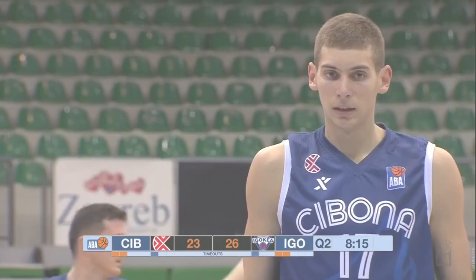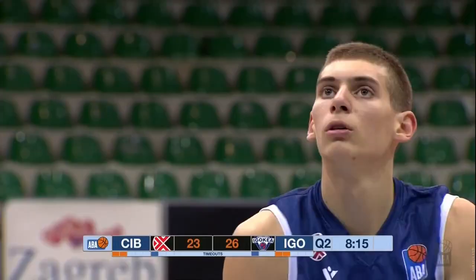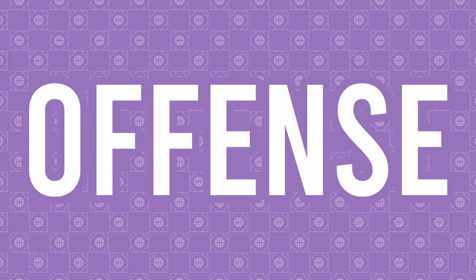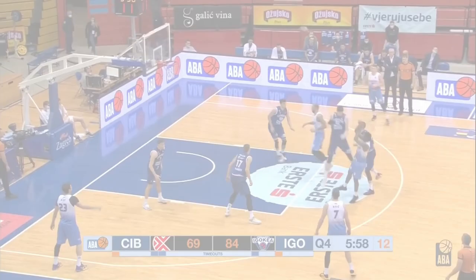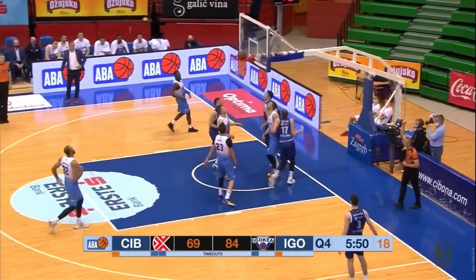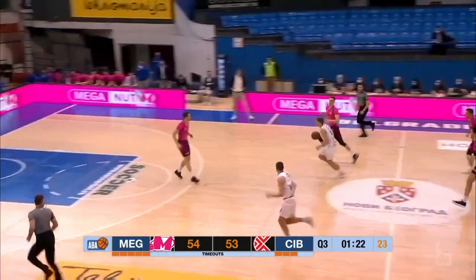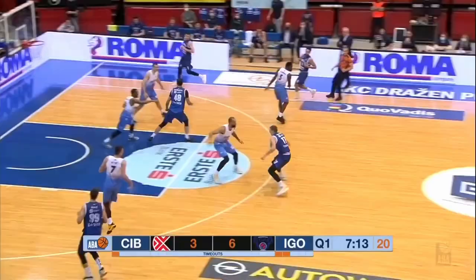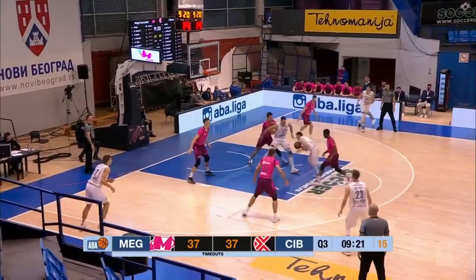Beyond his size and strength, it is his ability with the ball and flashes of stretching the floor and playmaking that make Perkacin someone to watch. The first thing that sets Perkacin apart from most other prospect bigs is his ball handling. He has flashed legit ball skills during his professional career in Croatia. He is a threat in grab-and-go situations, meaning he can collect the defensive rebound and then launch the fast break by himself. Perkacin is a solid ball handler at 6'9", and although he still needs to keep working on his handle, he can get the job done in the open court.